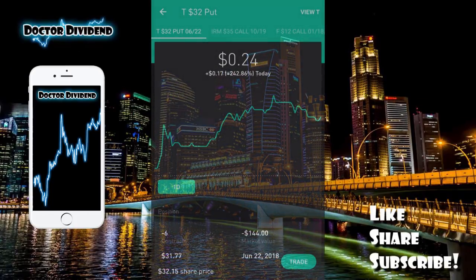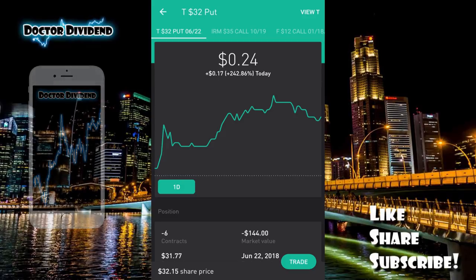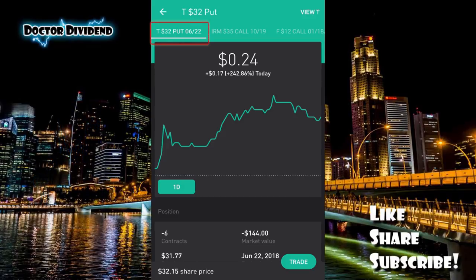This time I'm talking about the latest trade I made with AT&T. This trade is a little bit different than the other trades I've been doing — the covered calls, selling off contracts on stocks you have in the portfolio. This time I sold off a cash covered put, meaning I'm obligated to buy a stock at a particular price in the future. As you can see on screen here: T32 put 6/22 — that is the cash covered put I did today.